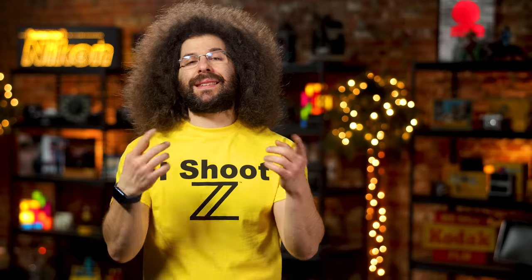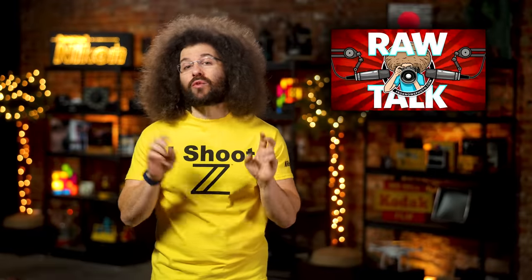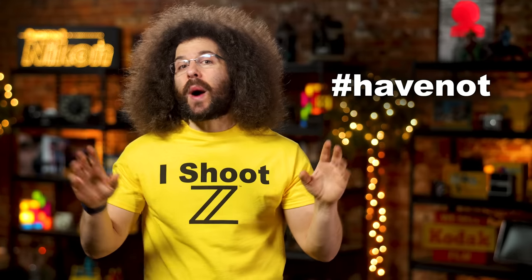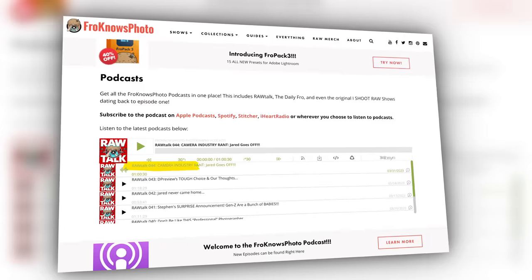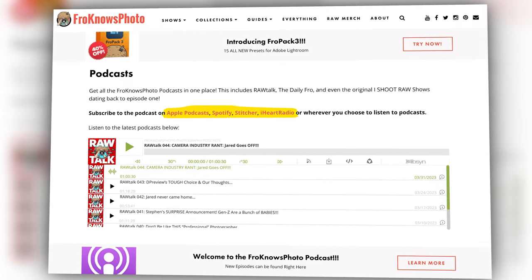Will you be getting an R1? Because I'm going to get two. Have you listened to our weekly podcast, Raw Talk? If not, could you please leave a comment down below with the hashtag #HaveNot so I can get an account of how many of you there are? They come out every Friday wherever you get your podcasts.